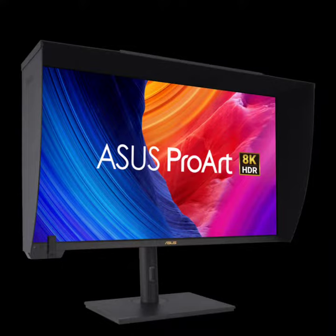ASUS has unveiled its latest ProArt displays designed for creative professionals. The new monitors showcase high-end features tailored to the film, photography, and design industries.